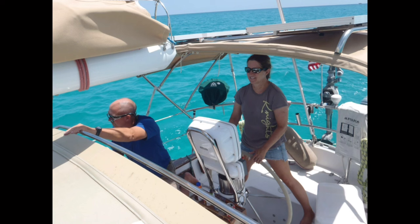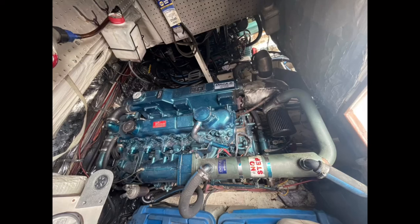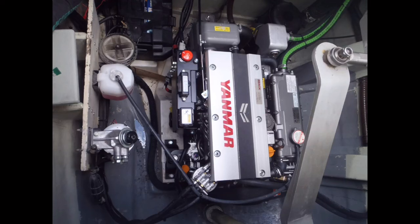Standard maneuvers to check while under power include a back down test and a figure eight turn. The back down test — reducing throttle quickly while shifting from cruising speed to neutral, then to reverse, and then increasing speed — lets you check the engine mounts for excessive movement. Worn or misaligned engine mounts can cause shaft alignment problems. Be sure to provide sufficient time when shifting between forward and reverse. Figure eight turns at cruising speed are useful to verify maneuverability, handling, and that the vessel has an equal turning radius to port and starboard.